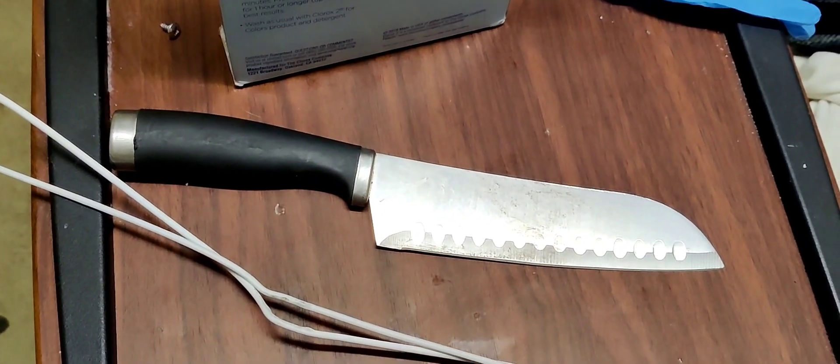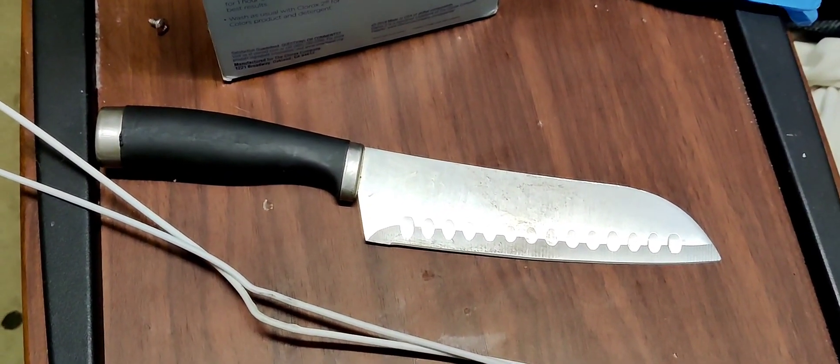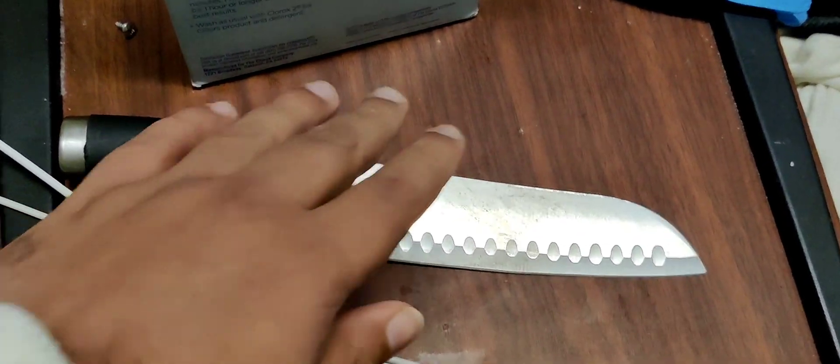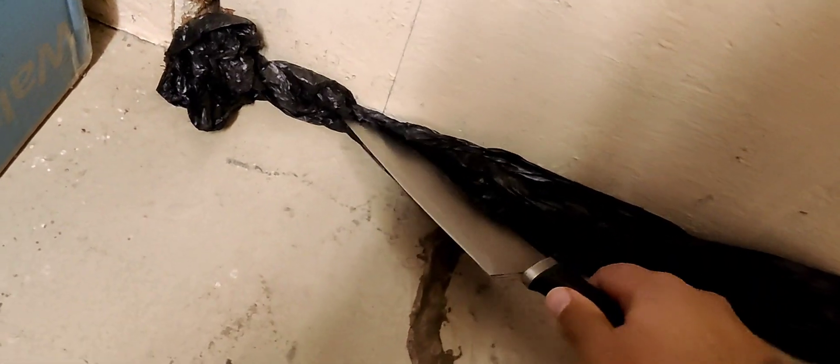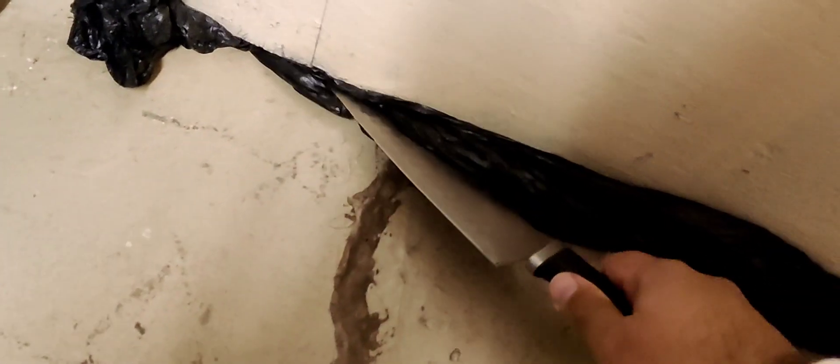I use this little knife to do the job — I say little, but it's almost as big as my hand. Every time I use this door, I have to spend time resealing it, re-insulating the bottom. And that's the only way we can stop the cold air from coming from back there into our living space.